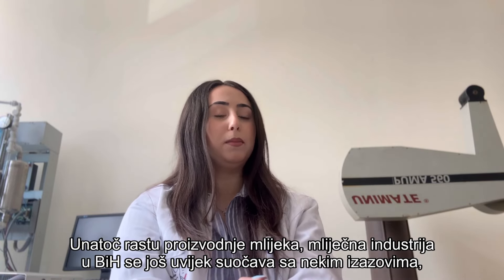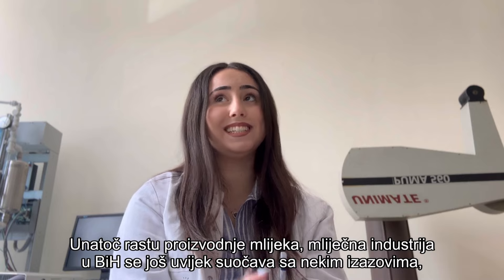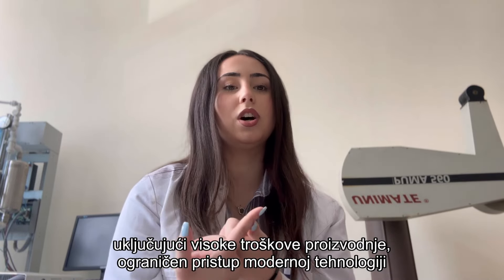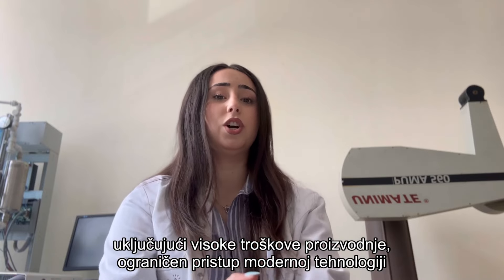Despite the growth in milk production, the dairy sector in Bosnia and Herzegovina still faces some challenges, including high production costs and limited access to modern technology and equipment.